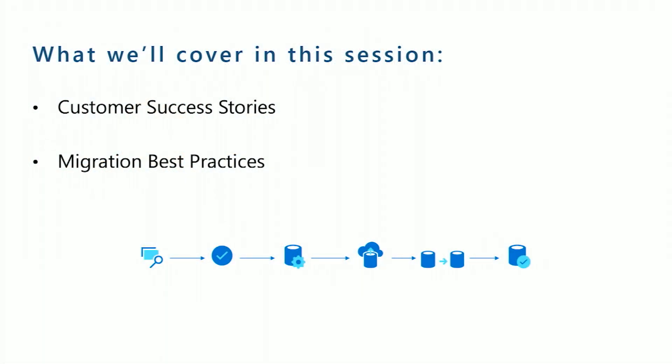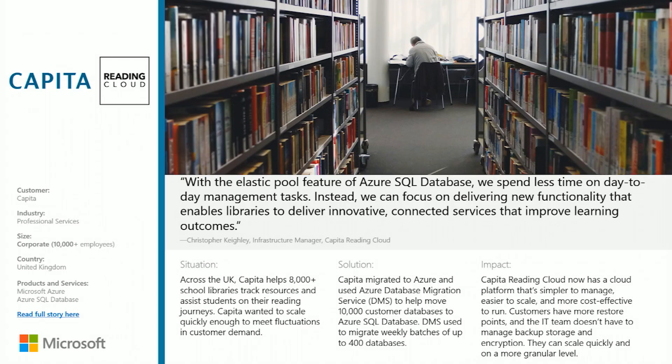What we're going to talk about today is customer stories as well as best practices from our previous experience and current live migrations that we are doing with customers. I'd like to switch to our first customer story, which is for Capita Reading Cloud.